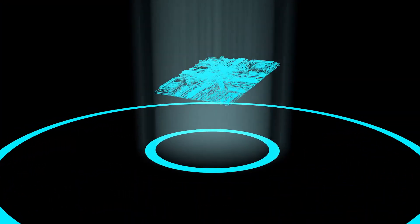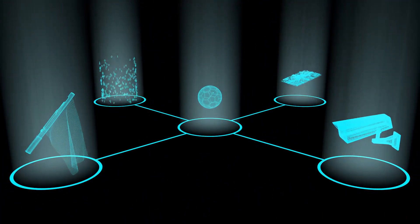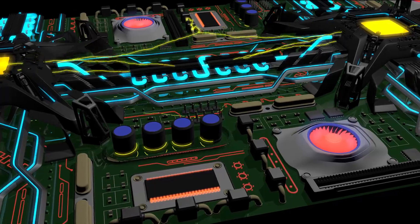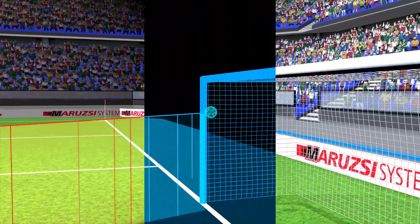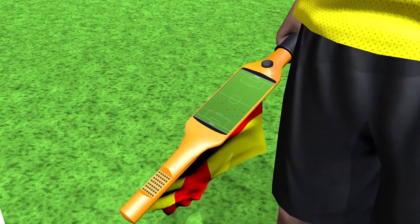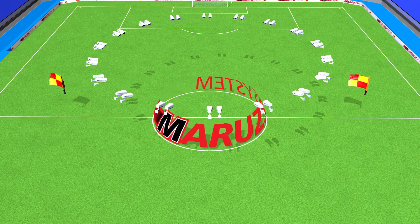The Maruji system improves the efficiency of VAR by supplementing it with a real-time automatic signaling system. Its key elements are permanently installed high-resolution CCTV cameras, high-performance computers, custom-developed image analysis software, smart flag poles for the linesman, LED lights laid along the side and goal lines of the field, and a fast communication network linking them together.